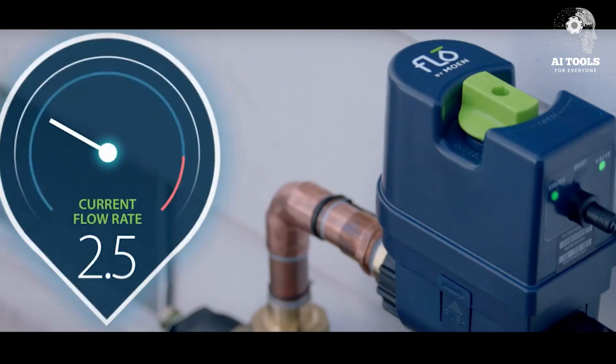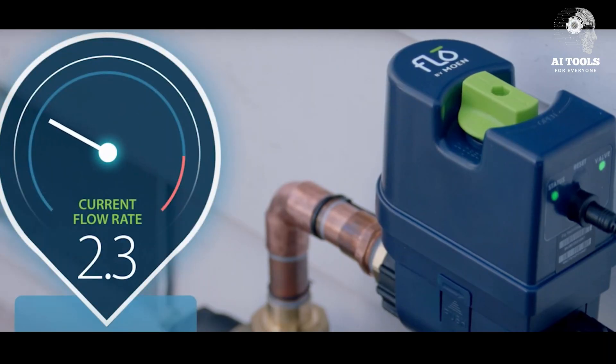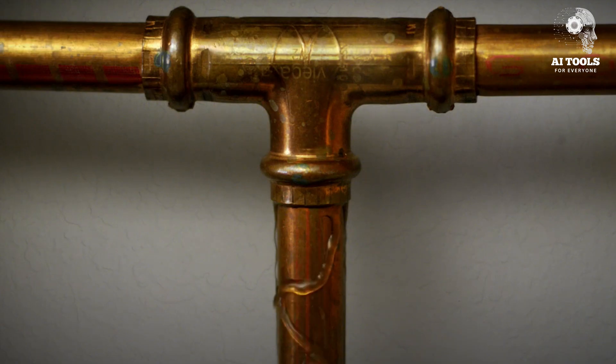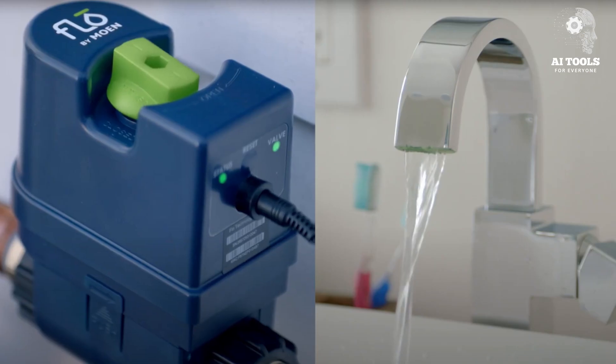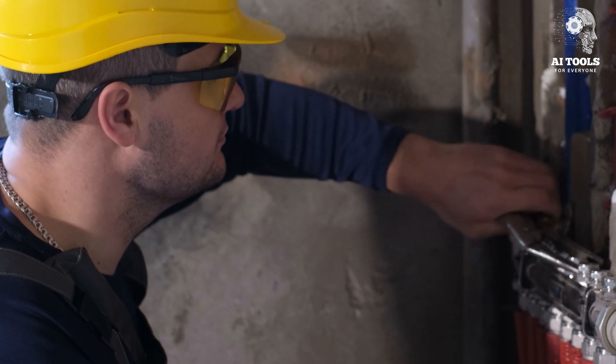Example use: a homeowner in Texas noticed a leak alert on their Flow app while away. The system had detected a slow drip behind the wall. The water was shut off remotely, and a plumber was called in before major damage occurred.